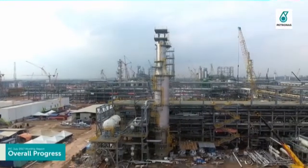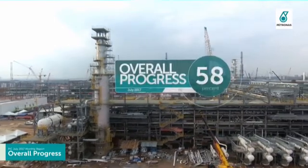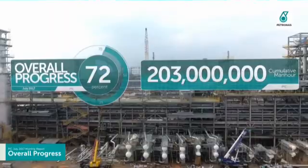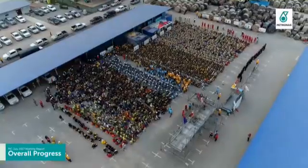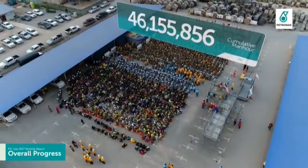As of July 2017, the project overall progress has achieved 72% and accumulated more than 203 million man-hours. Total safe man-hours since last LTI in March 2017 is 46,155,856.